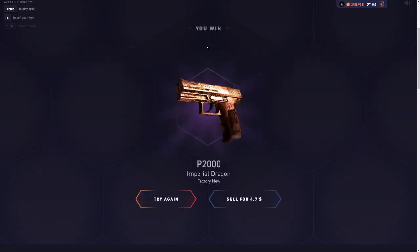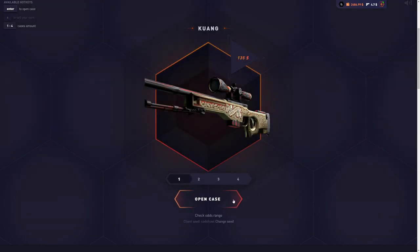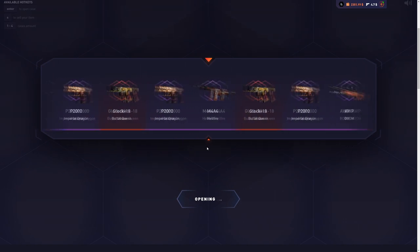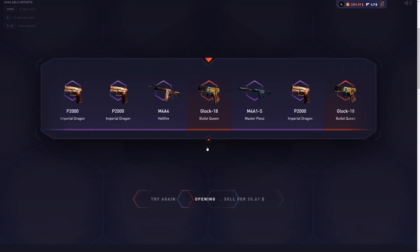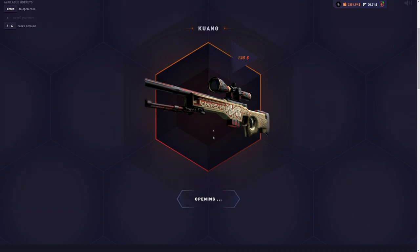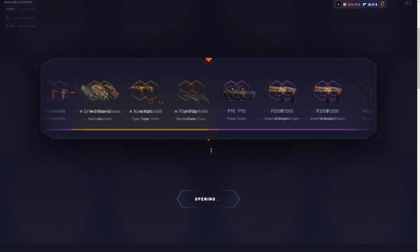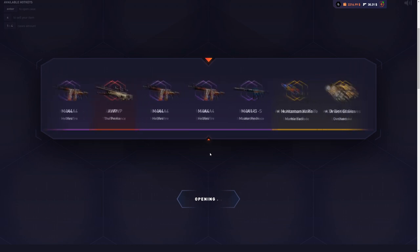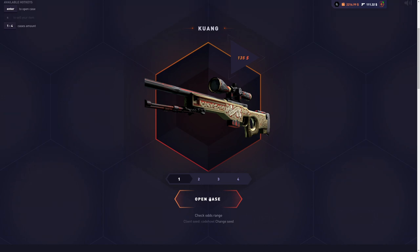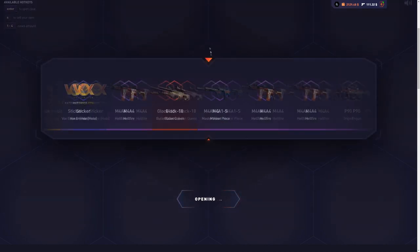That is a very bad start. I lose $130 on the first case. We still lose money on the second one — though it's a better skin than the first case. We're getting better and better drops, I hope. It's a start of something good.